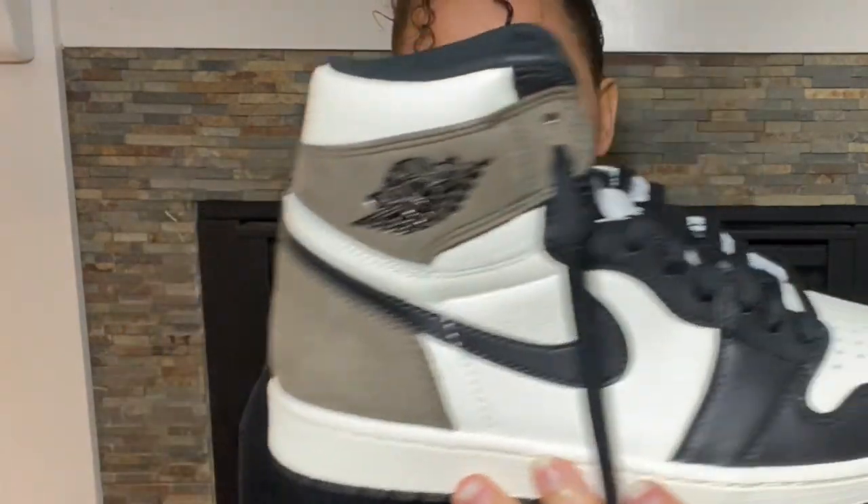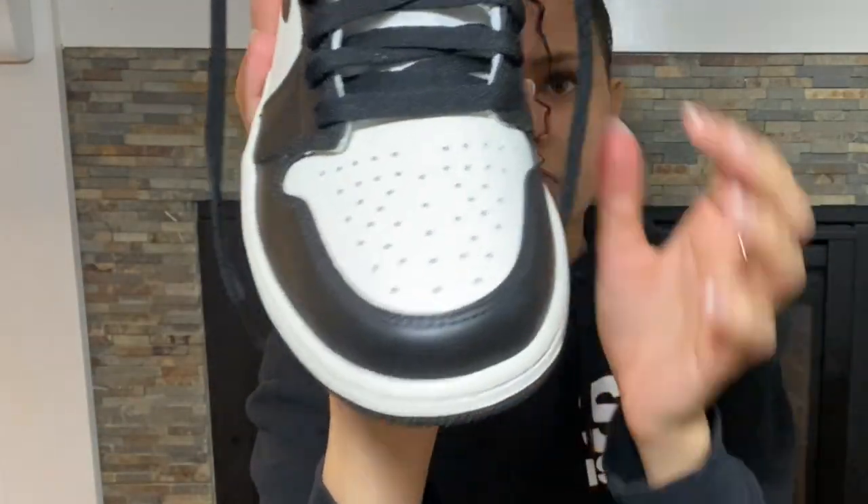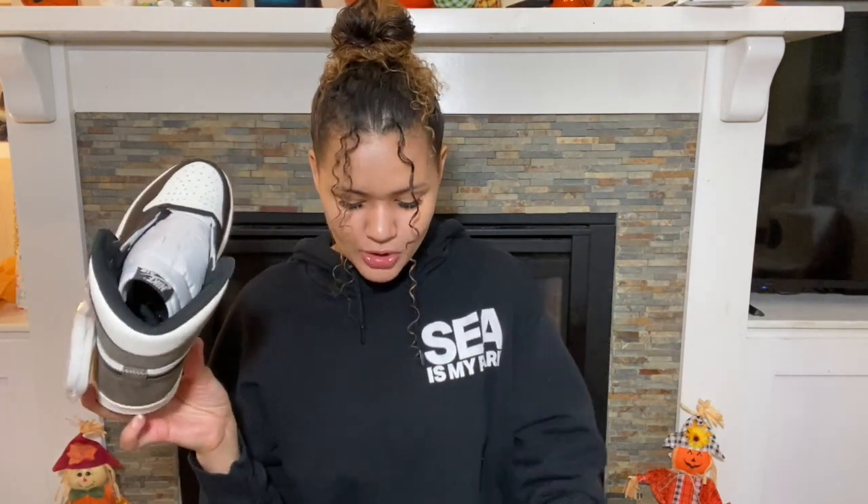So this is what this sneaker looks like. You have the black, you have the white, and then you have that really nice matte, almost velvety mocha brown color — it is so beautiful. This color kind of reminds me of the Travis Scott colorway. It's obviously different, but there are some similarities, which is why I wanted to get my hands on this, because there's no way I'm spending like $2,000 in my size for the Travis Scott one. I just wanted a really nice neutral pair of Jordan 1s.